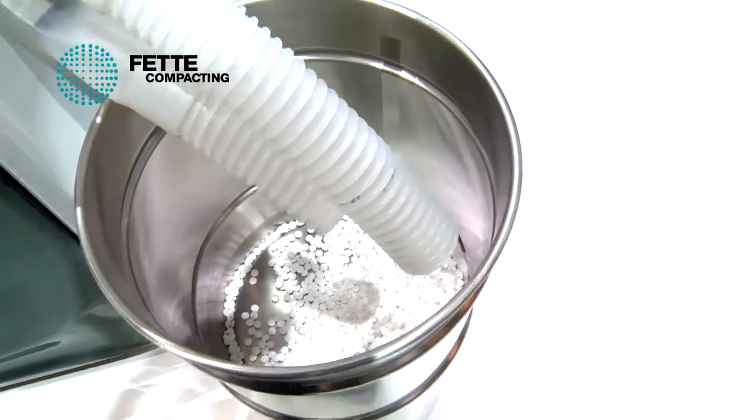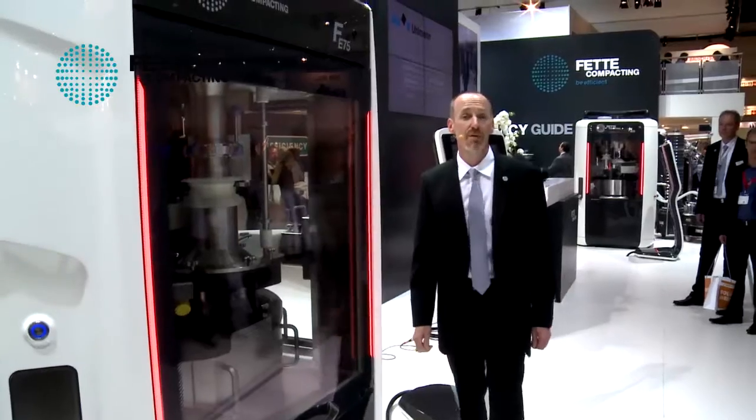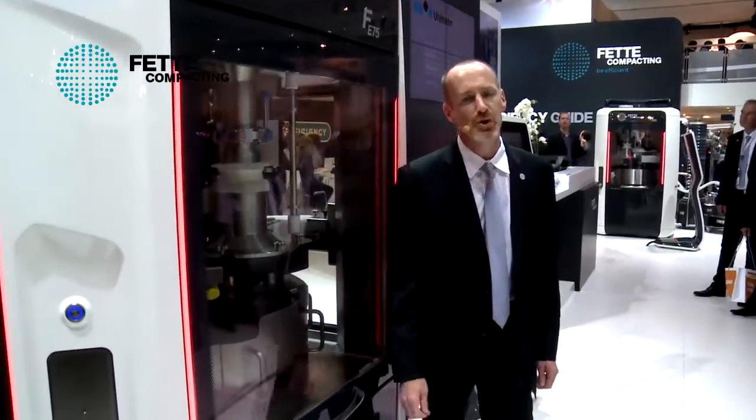For those here in attendance at the show, if you have further questions, we would invite you to join us here in our booth. And for those viewing via the Internet, you can please visit our homepage at www.feda-compacting.com. Thank you.